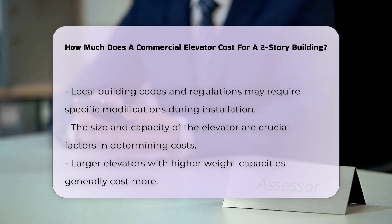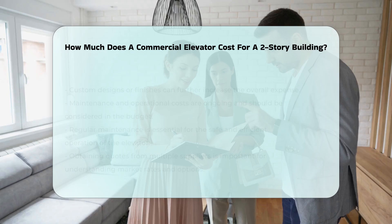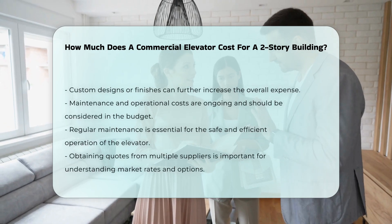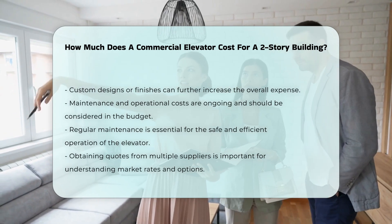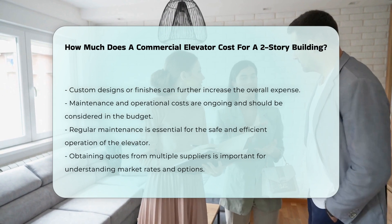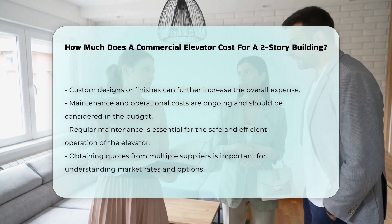Maintenance and operational costs should not be overlooked. Regular maintenance is essential for safe and efficient operation. These ongoing expenses can accumulate over time, impacting the overall budget. When planning for a commercial elevator, it is crucial to obtain quotes from multiple suppliers.